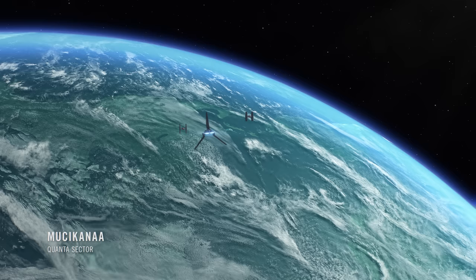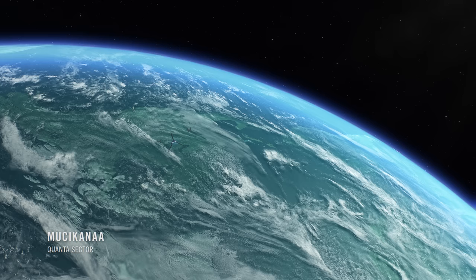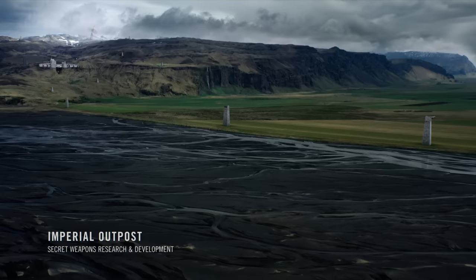This is possible service shuttle 209 approaching with a classified delivery. Requesting landing permission. Shuttle 209, you are cleared to land at base 7-8.